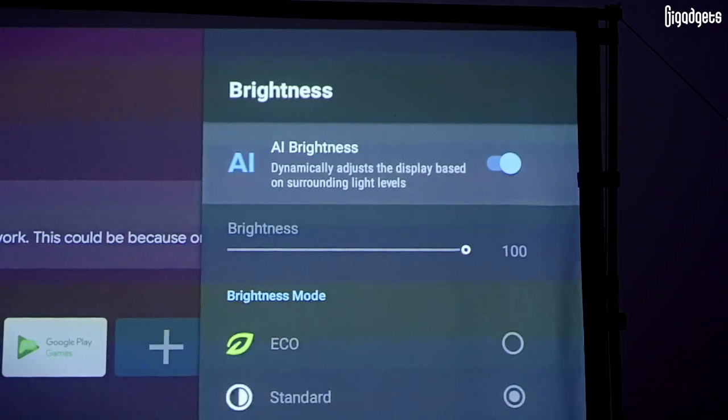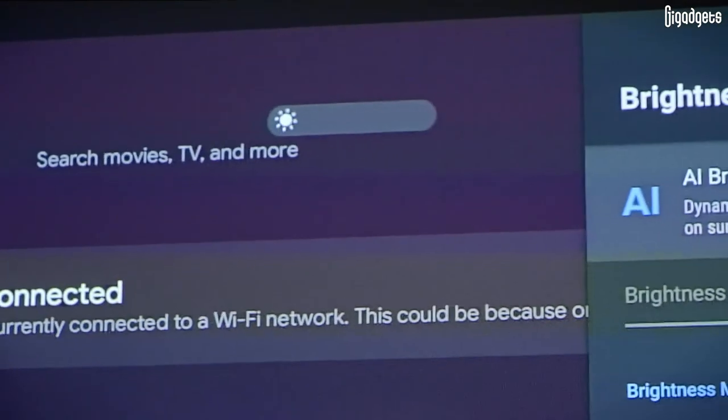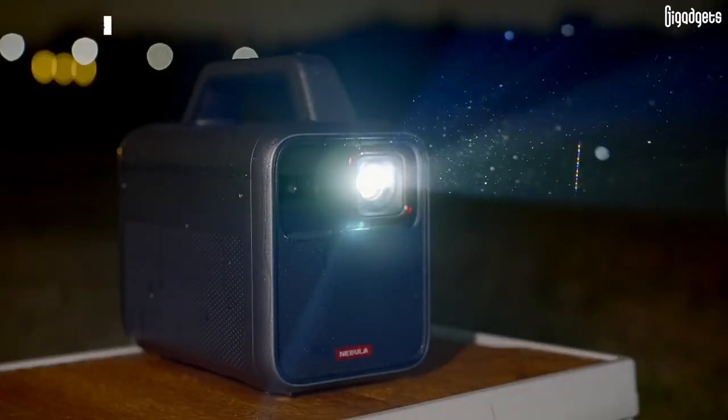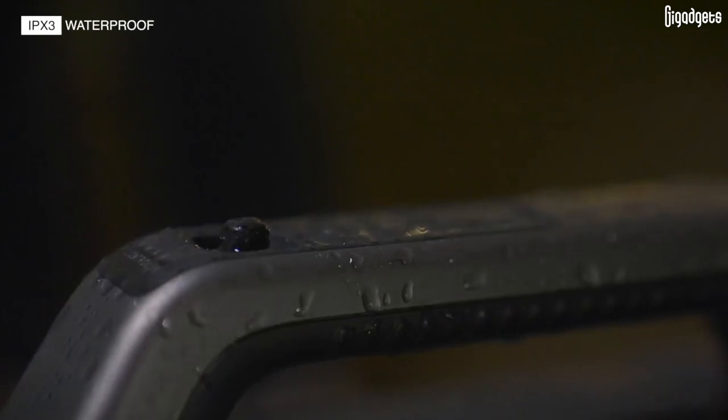Automatic brightness adjustment optimizes battery consumption and image without affecting the projection. Mars 3 offers a bright image with 1000 ANSI lumens and a screen size of 150 inches, letting you enjoy your favorite media in a bigger and better way. It's also built to withstand impacts, drops, and the elements.